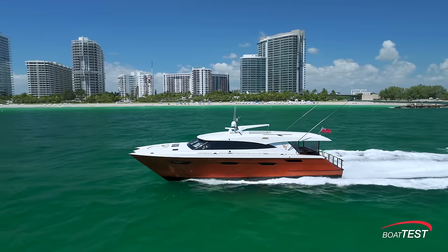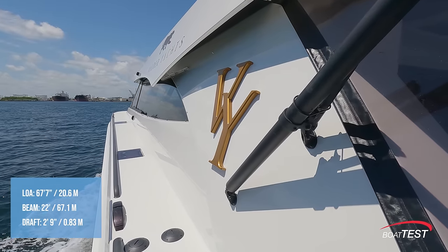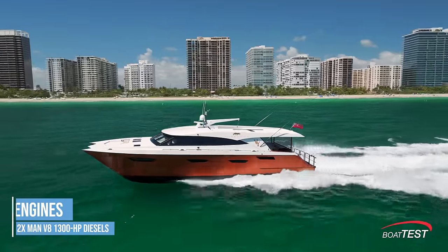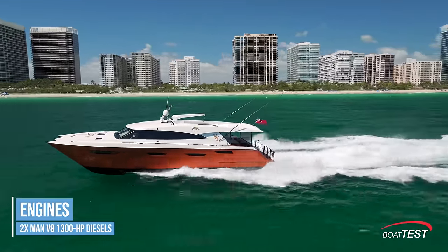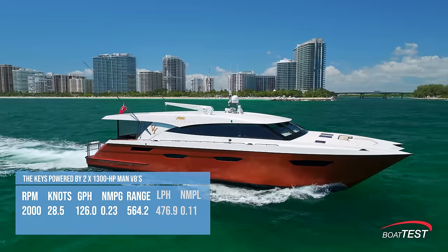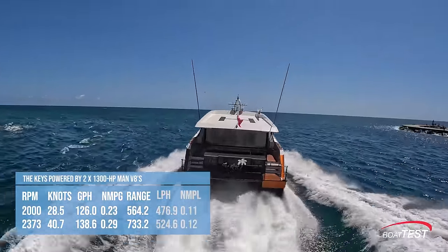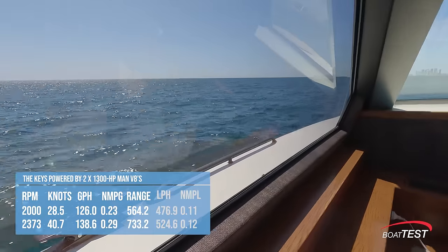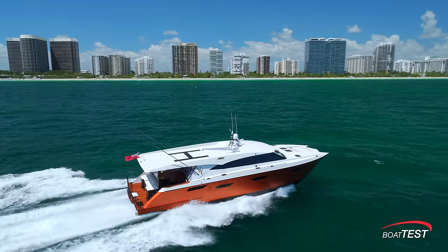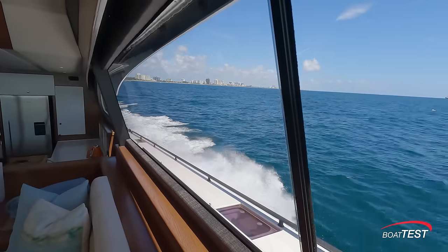Let's look at the test numbers we got when testing her from Fort Lauderdale to Miami and in northern Biscayne Bay. Valder Yachts The Keys is 67 feet 7 inches length overall, 22 feet on the beam, with a draft of 2 feet 9 inches. She is powered by two MAN V8s each with 1300 horsepower. At 2000 RPM, the low end of cruise, she did 28.5 knots and was burning 126 gallons per hour, yielding a range of 733.2 nautical miles. At wide open throttle — on average 2373 RPM — she did 40.7 knots and was burning 138.6 gallons per hour, also yielding a range of 733.2 nautical miles. One might note that range actually goes up at higher RPM. This is a unique characteristic of a foiling boat where the increased speed increases efficiency of the foil and thus range.